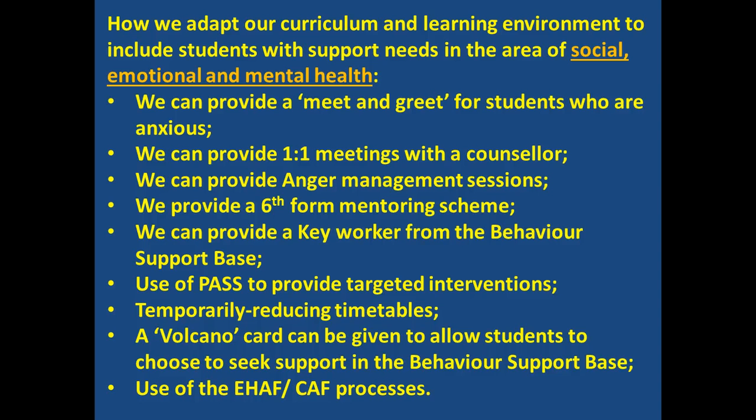We adapt our curriculum and learning environment in several ways for students who have social, emotional, and mental health needs. We provide a meet and greet for students who are anxious — this is when a teaching assistant can see that student before school and help them unpack any issues before lessons begin. There could also be one-to-one meetings with a counsellor; this is child-centred counselling led by the child themselves and is very confidential.